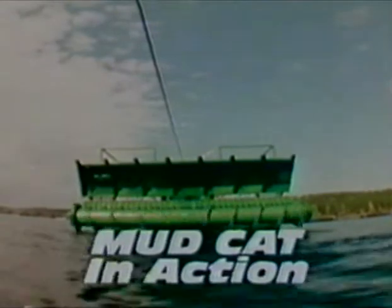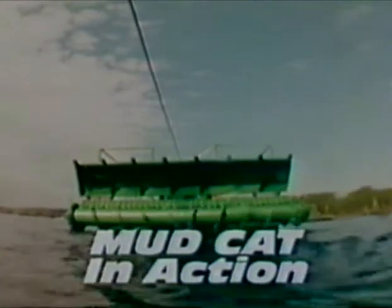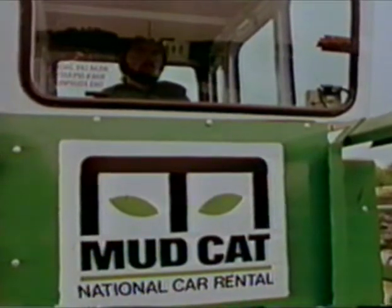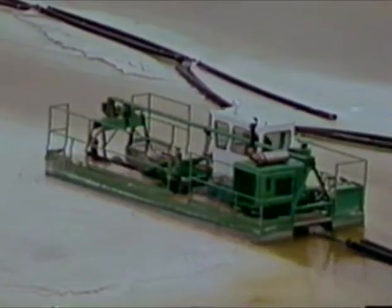You're looking at the business end of a Mudcat. Tough, efficient, compact, and portable, with a ravenous appetite for sludge, silt, sediment, and weeds. A highly specialized low-turbidity dredging system.